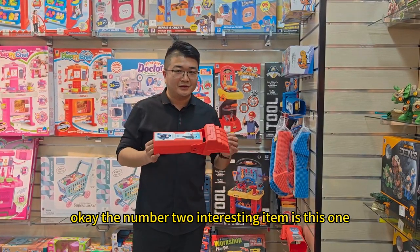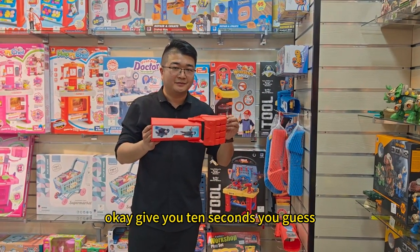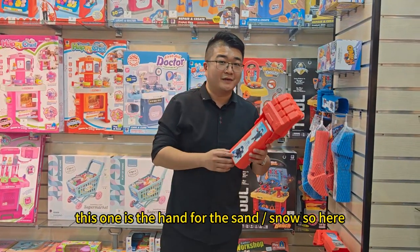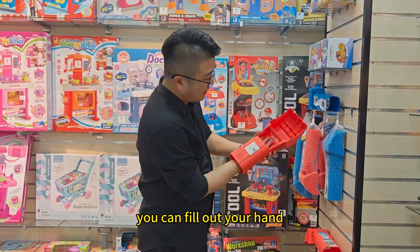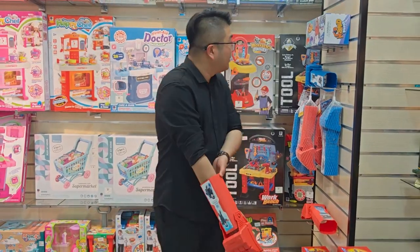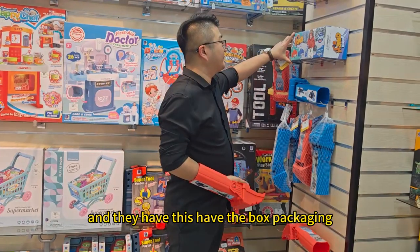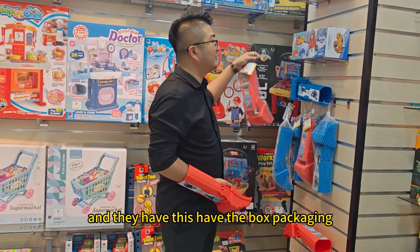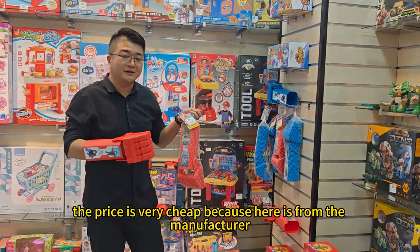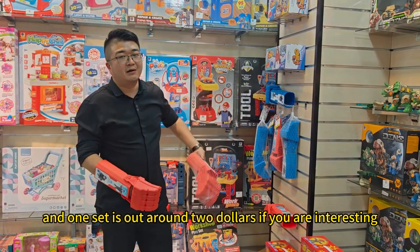Okay, number two interesting item — do you know what this is? I'll give you ten seconds to guess. Actually, this one is a hand glove for sand and snow. You fill it over your hand and then you can play in sand and snow. This is the packaging — they have net packaging and box packaging. The price is very cheap because this is directly from the manufacturer. This one costs around $1 and one set is around $2.